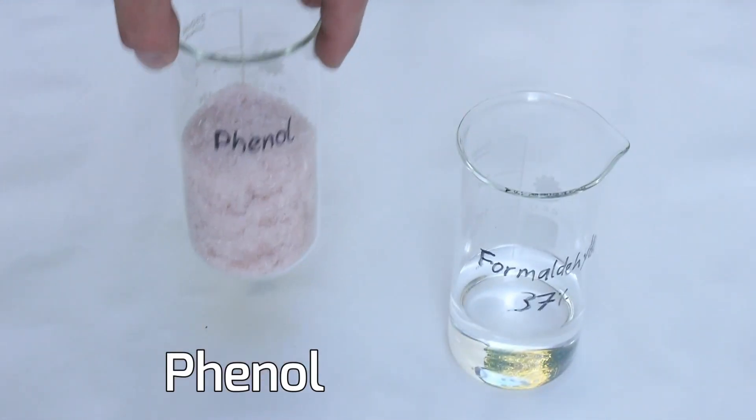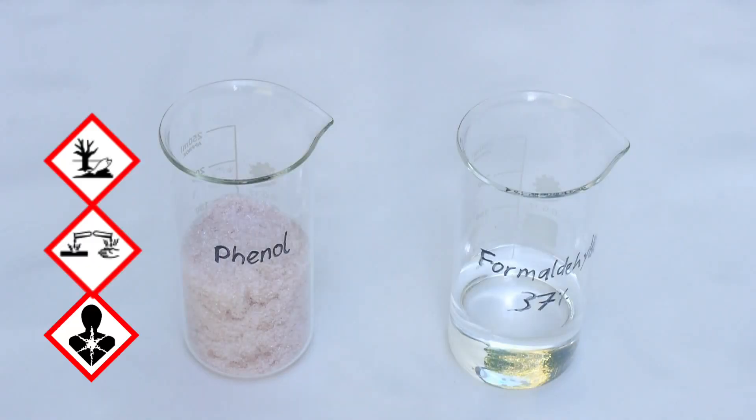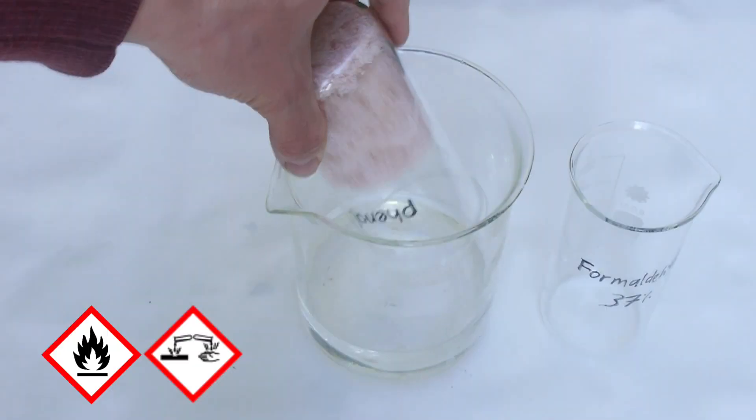Bakelite was the first large molecule actually made by humans starting from small molecules, which are phenol and formaldehyde in this case. Those are both quite nasty and toxic chemicals, and in order to make the Bakelite I need to mix them in some acetic acid.